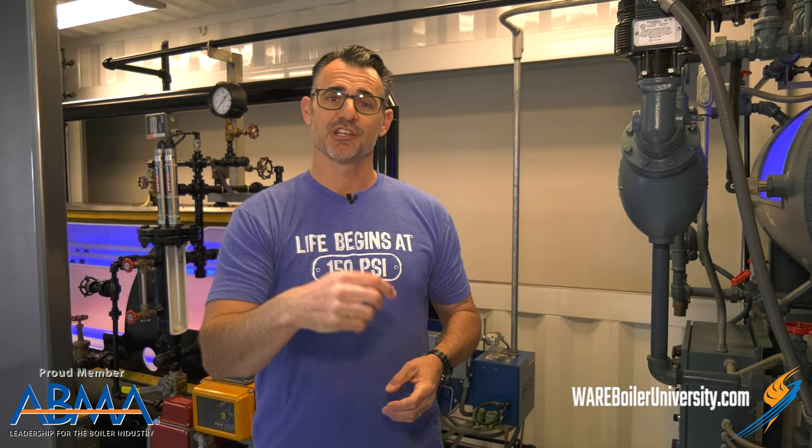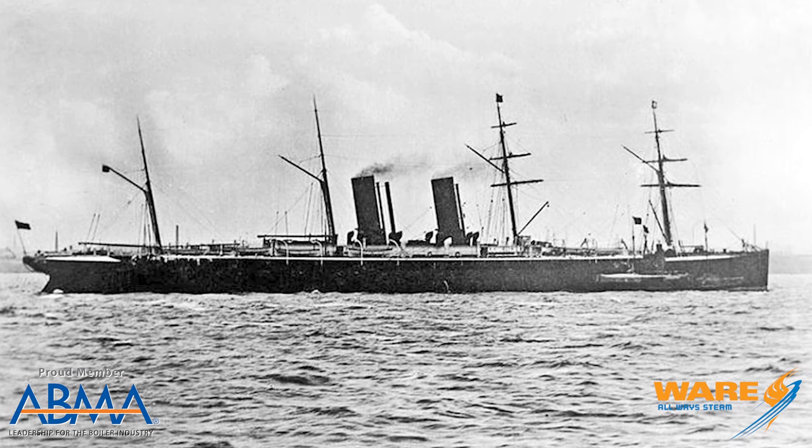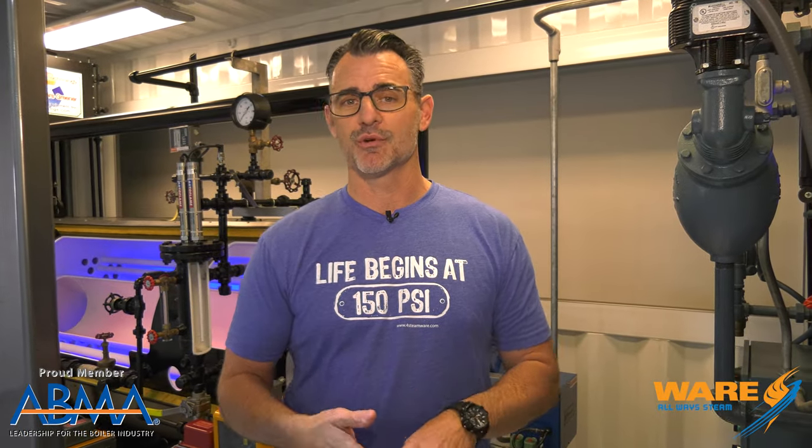Welcome back to our longtime viewers, we appreciate you very much. And thanks for joining us if you're just getting on your journey with Steam Culture. I'm telling you the story today about the SS Oregon, which was a steamship that sailed its first voyage in 1883, at a time when steamships were growing in popularity because they carried a lot of people and a lot of cargo — things like mail and commerce, all handled on these steamshipping lanes.